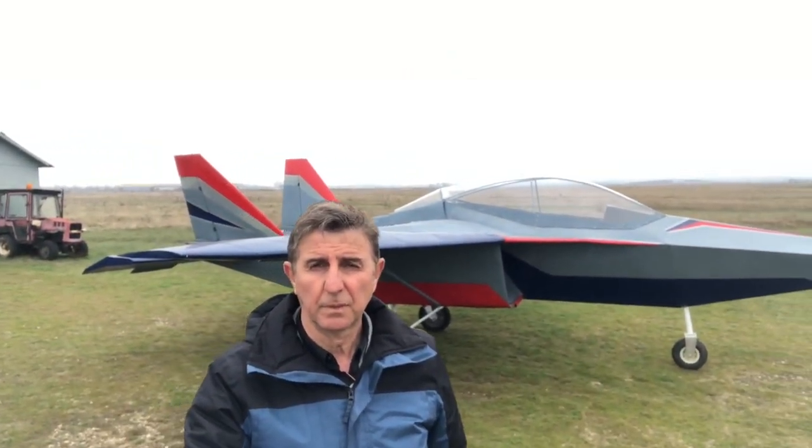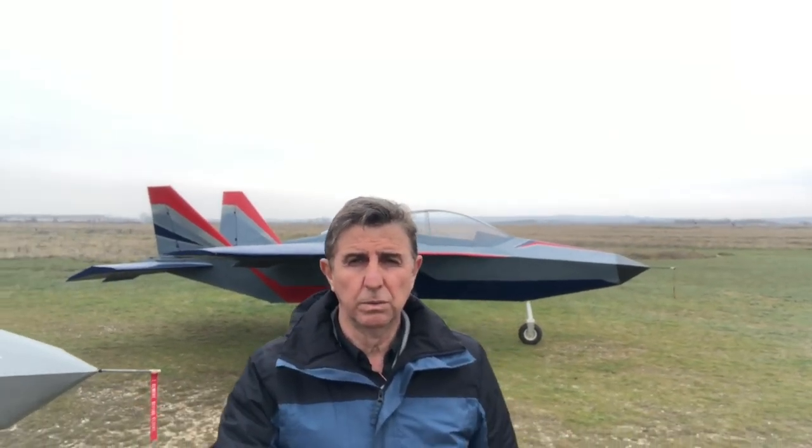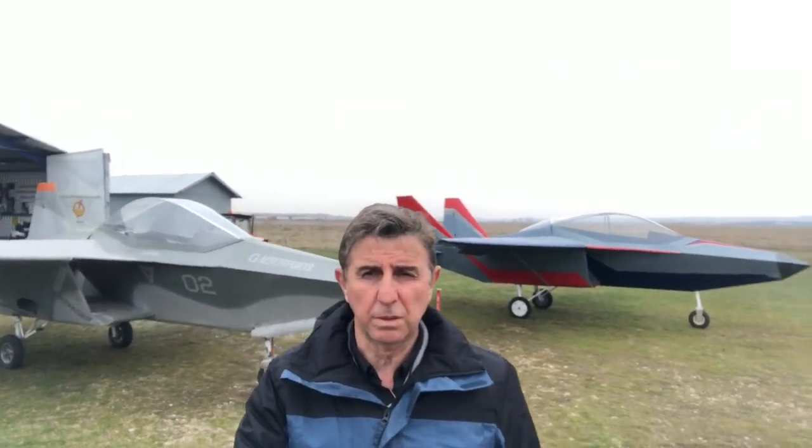Hello from Greece. I'm George Iliopoulos, founder of GR Sports, a Greek company that since 2007 designs and builds light sport aircraft.